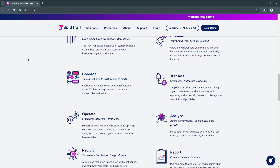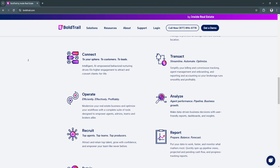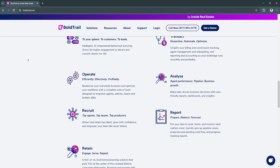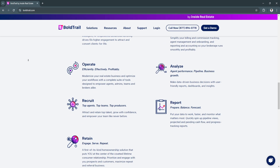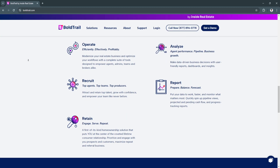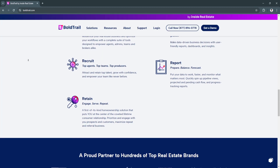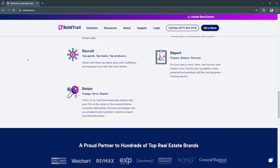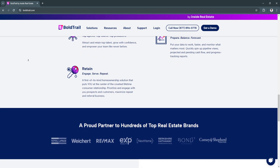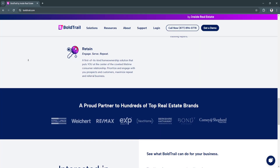Another key feature is transaction management. Bold Trail CRM provides a centralized system for managing all transactions and deals. You can track every step of the deal process, from initial contact to contract signing, keeping all parties informed and up-to-date. This feature allows you to upload contracts, manage documentation, and set reminders for critical milestones, simplifying the closing process by offering full visibility into your deals, preventing errors, and ensuring deadlines are met.